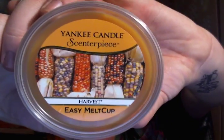Then I finished a Yankee Candle Centerpiece Easy Melt Cup in Harvest. These are a new concept — I actually have a review video on these coming up, so if you want to see how they work, stay tuned. They're really cool.